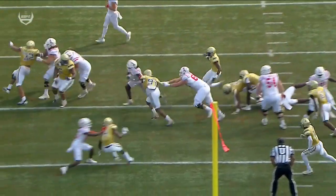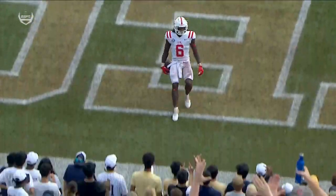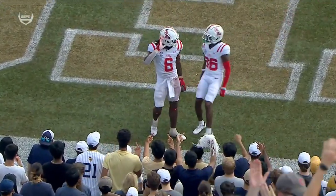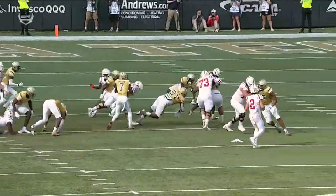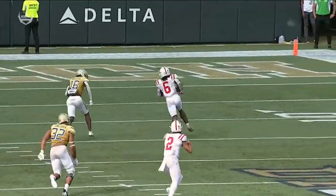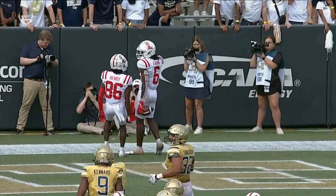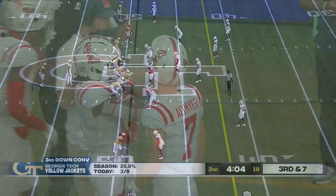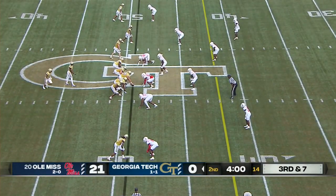He talks so much about this offensive line, but it's also these running backs - so talented. Zach Evans hits the hole so hard and has the vision to cut back and burst through into the end zone. Quinshon Judkins - we've seen his power on display as Ole Miss now over 200 yards on the ground here in the first half, keeping this drive alive.